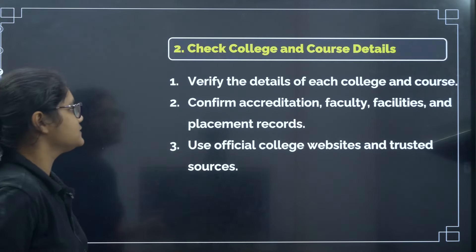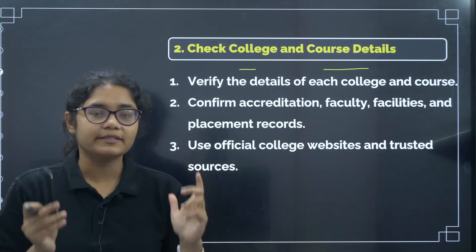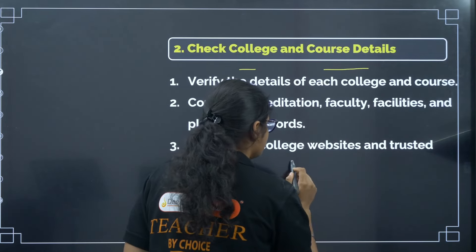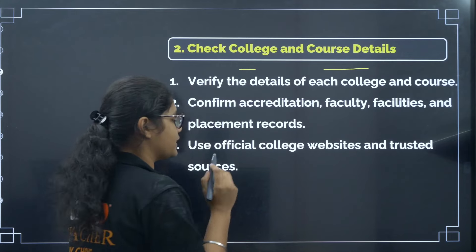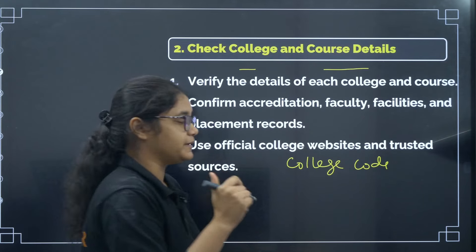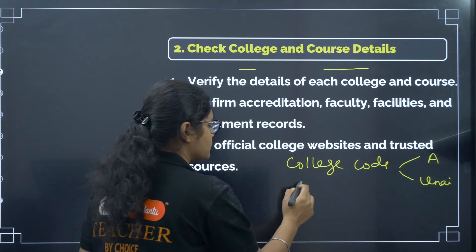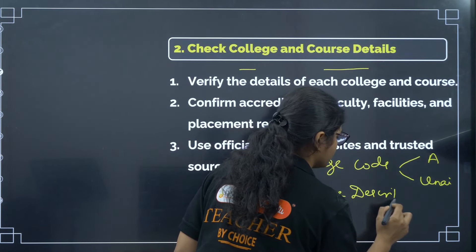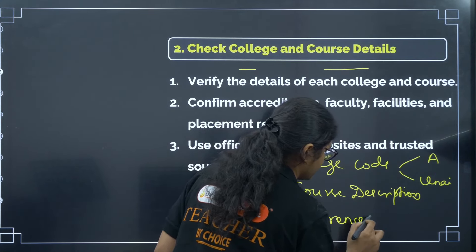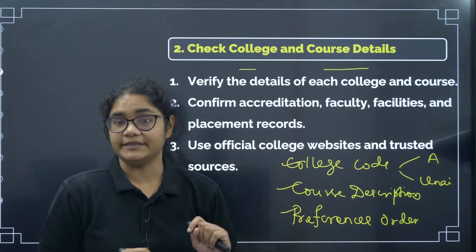The second tip is: check the college and course details. It is very, very important to make the proper order and also to put the right data in the right order. In the college details, you have a college code — ensure that you have put the college code correctly. Note that the same college can have different codes based on aided and unaided courses. Next, check the course description — that you have put the correct courses. And check the preferences order — that you have made the right order. These three important things you should check in college and course details.